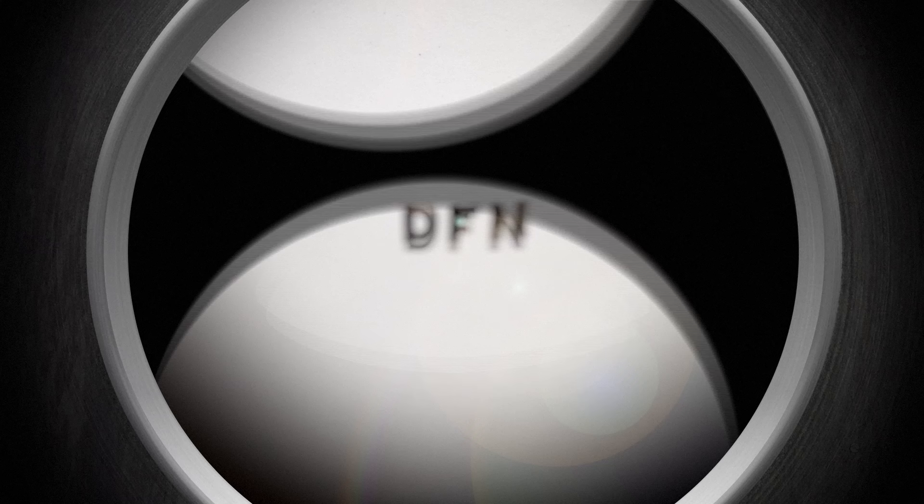Ready? Okay, if you can see the letter A, you have at least 20/200 vision. If you can read this line — D-F-N — at least 20/100 vision.